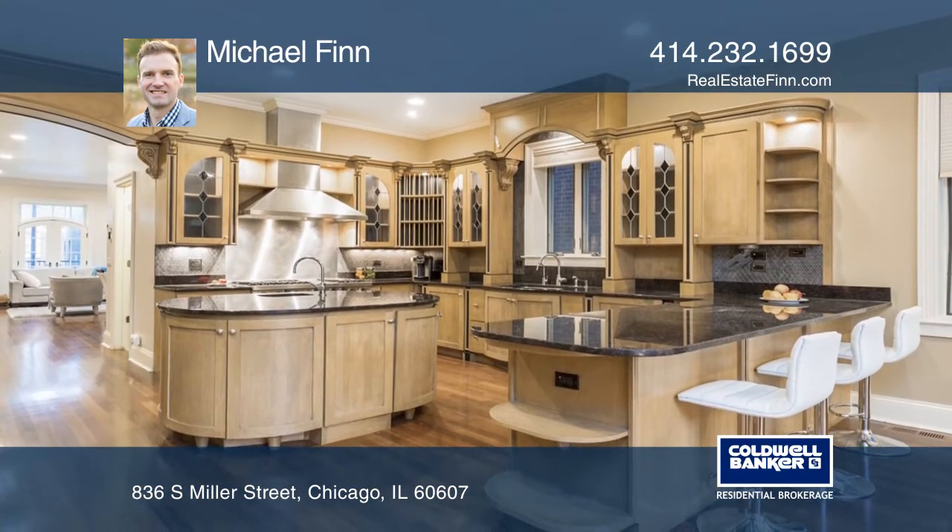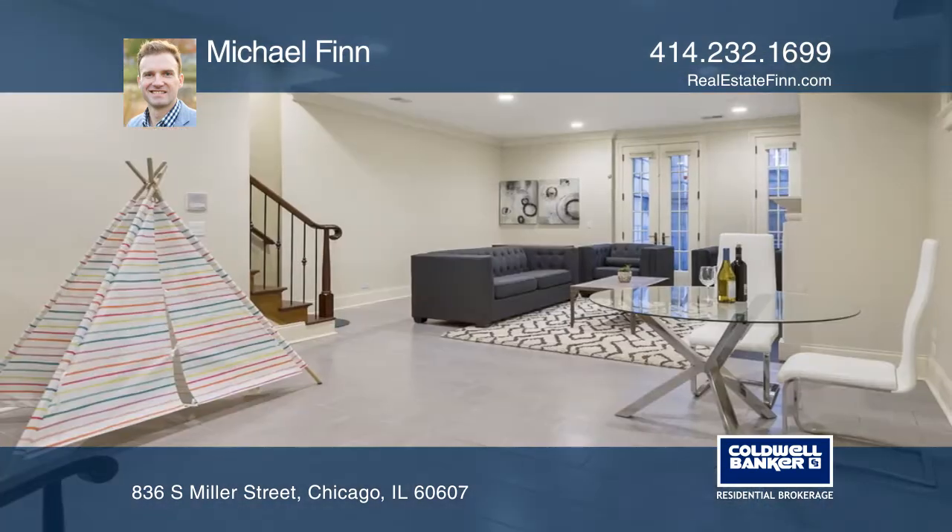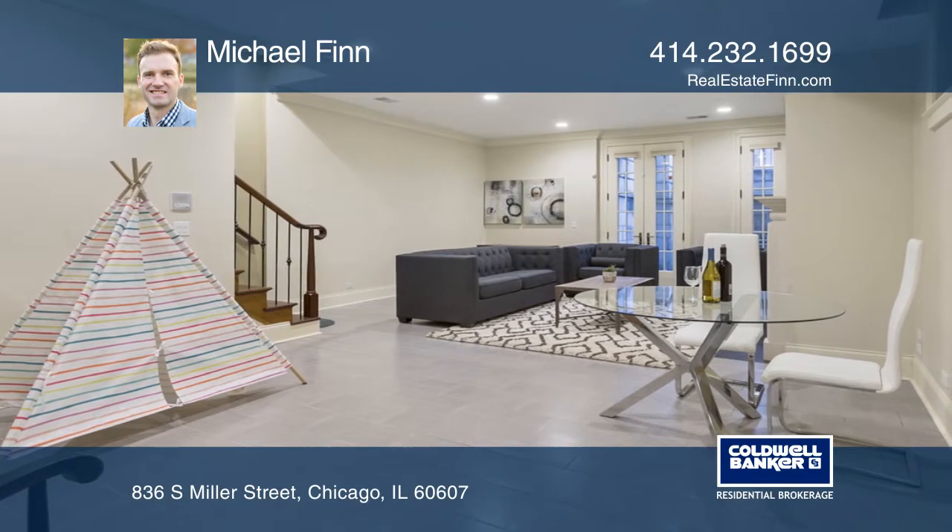The chef-style kitchen has a wet bar island, Viking and Sub-Zero appliances, and granite counters.